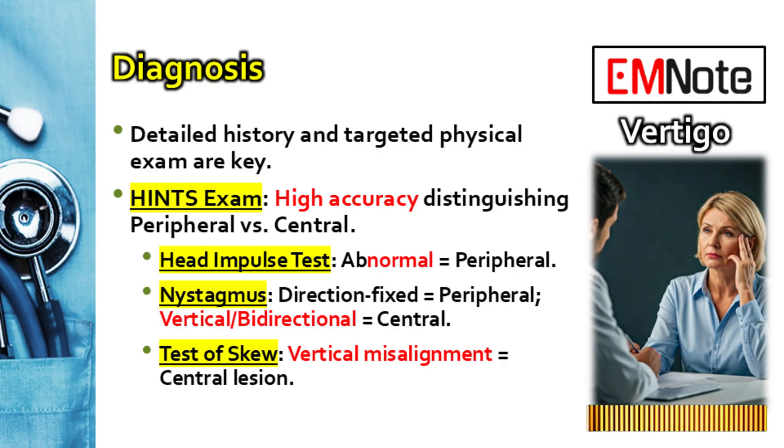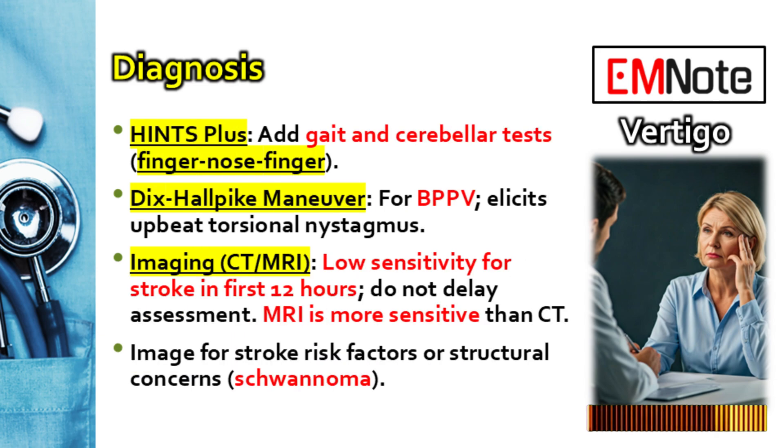The last part of HINTS is the Test of Skew — why check for vertical eye misalignment? You cover one eye, have them look at your nose, then quickly uncover it while watching that eye. If the uncovered eye makes a vertical movement to realign, that's a skew deviation. That vertical misalignment isn't typical for peripheral issues — it suggests a problem in the brainstem pathways controlling vertical eye position. HINTS+ adds assessment for new acute hearing loss and a thorough gait assessment, including finger-nose-finger testing to check cerebellar function.